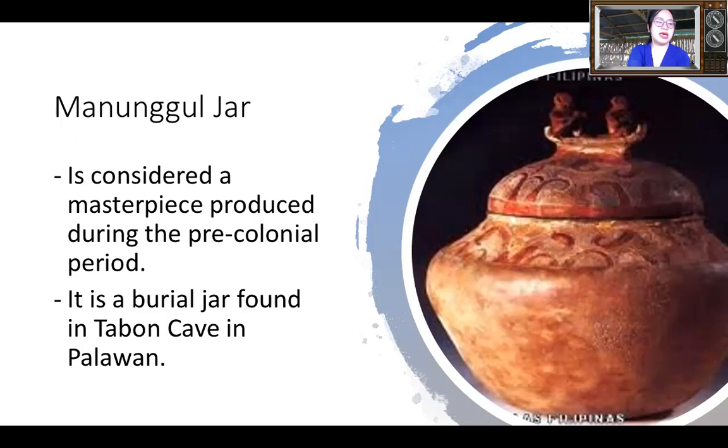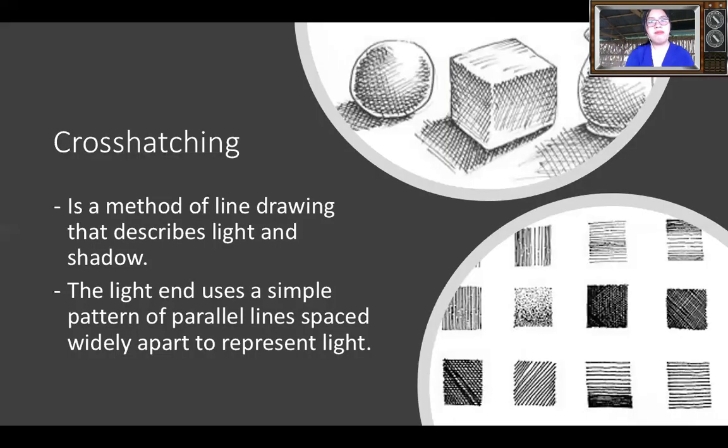Why are we talking about this? Because you can actually create an artwork that depicts an illusion of depth. When you say illusion of depth, you can make it look 3D. You do this by using cross-hatching. Cross-hatching is a method of line drawing that describes light and shadow, as you can see in the example on the slide. You just use lines — look at the lines in the edges. These are different techniques you can use to produce shadow and light.